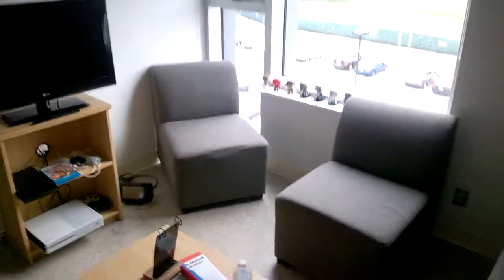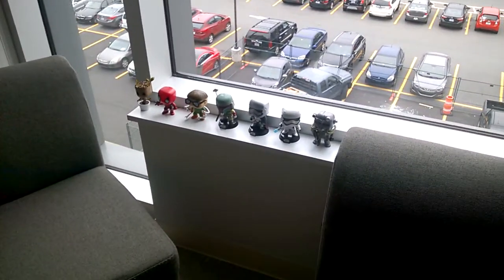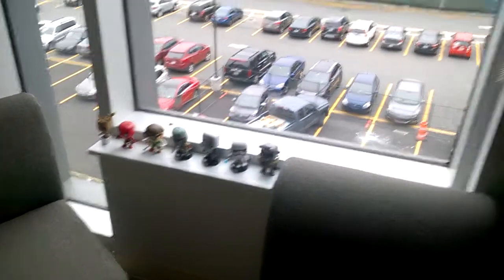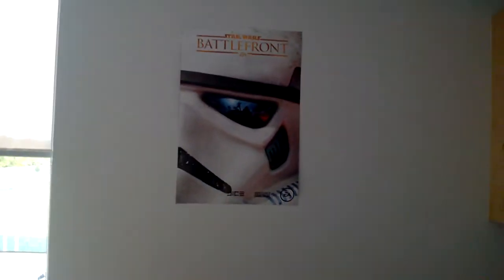So you're just seeing the living room area. I've got my other roommates' rooms over there — I'm not gonna go in there. I got my pop on the ledge there, and you can't really see it well, but there you go. I got a Battlefront poster on the wall there.